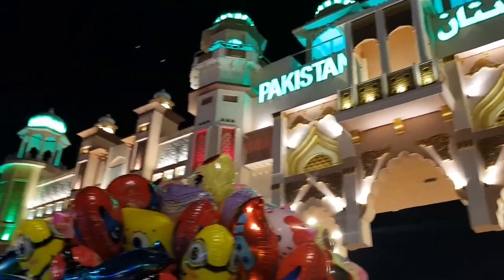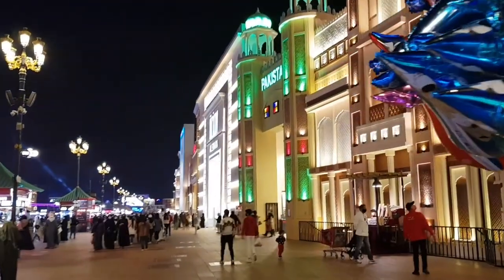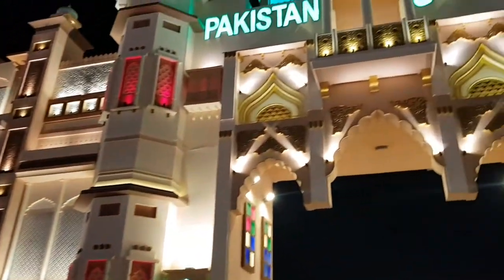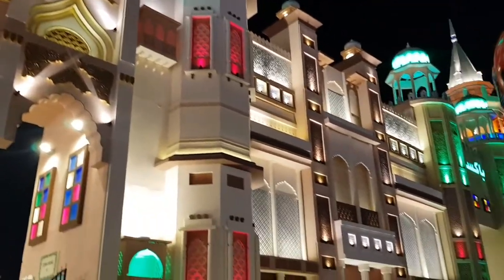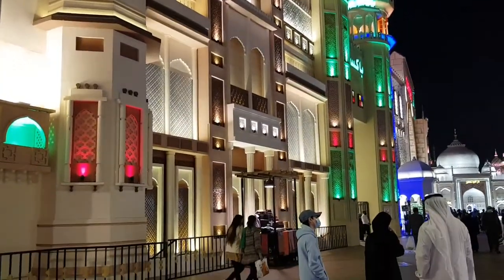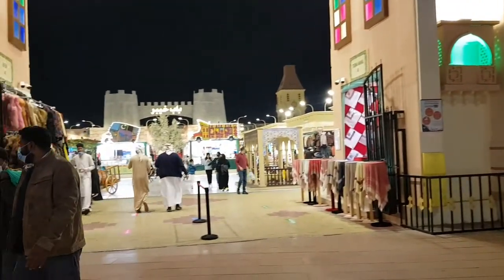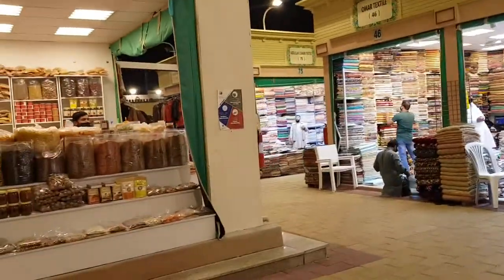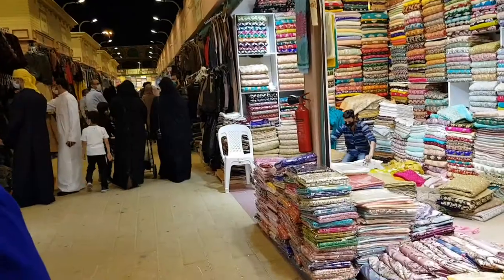The next pavilion we're visiting is the Pakistani pavilion. We all know what Pakistan is famous for — it's highly into handmade carpets, handicrafts, Pakistani jewelry, their culture, and their food, which is very similar to Indian culture, but they have their own uniqueness.